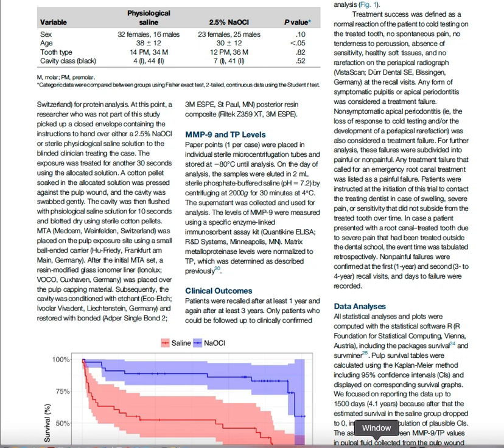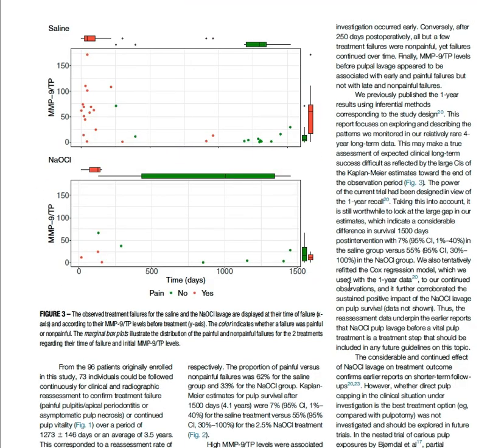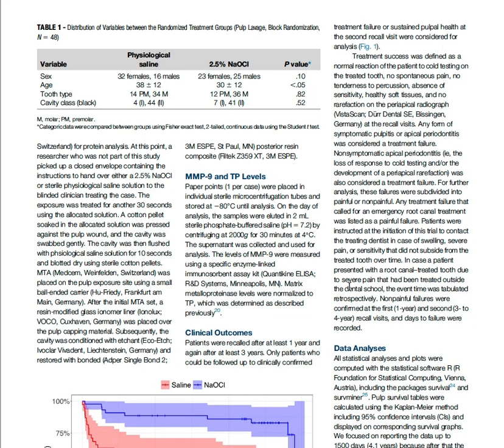His findings showed strongly significant differences between the two groups across all three variables, in favor of sodium hypochlorite. In conclusion, the 2022 study showed that matrix metalloproteinase number nine over total protein in sodium hypochlorite lavage showed promise in improving survival time of carious exposed and directly capped pulps. This follow-up study challenged the concept of direct pulp capping due to low success rates. Sodium hypochlorite lavage significantly improved pulp survival and reduced painful failures compared with saline lavage, while matrix metalloproteinase assessment was not found to be predictive beyond early treatment failures.